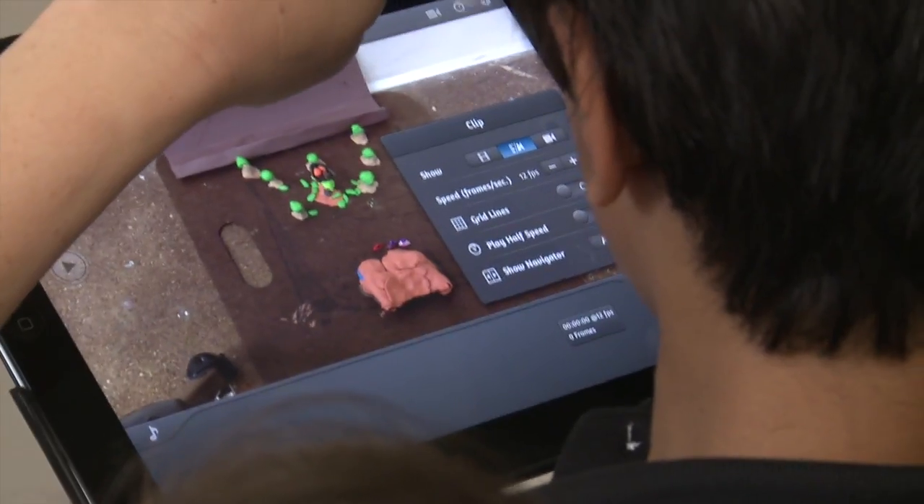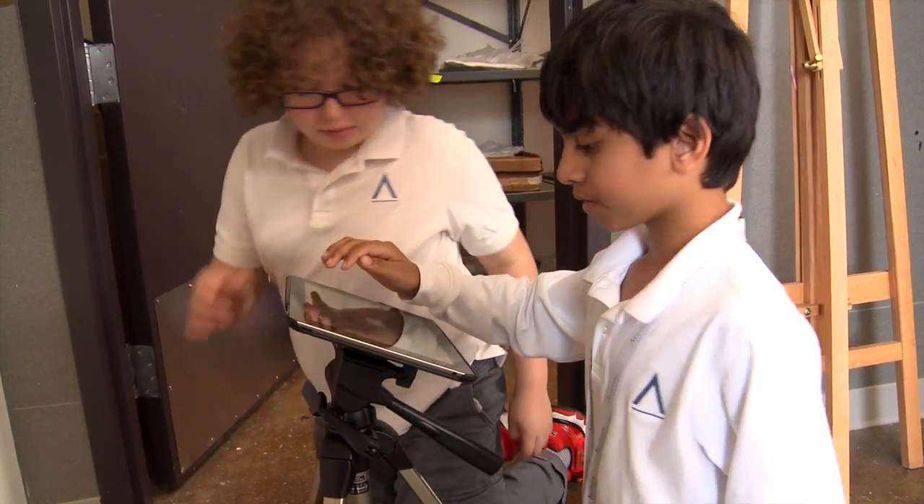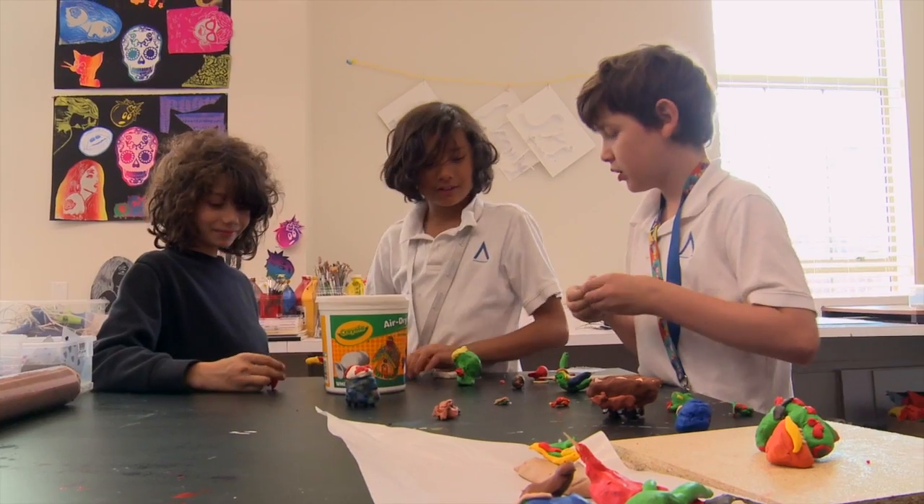Every grade, every class has a large theme that they're exploring, and we do connect it to the world a lot of the time. For fifth grade, it's the self — who am I, where am I in the world. It's about identity, and so every project we've done this year has asked that question: what is a self-portrait, what could a self-portrait be, and how have artists throughout history and now embarked on that idea of trying to represent who they are through the work that they make.